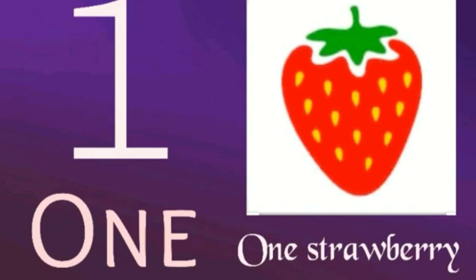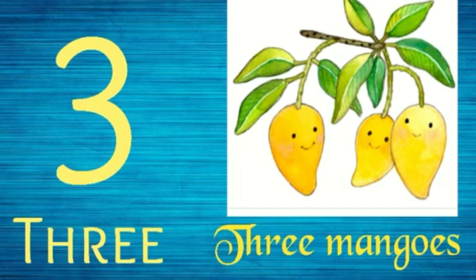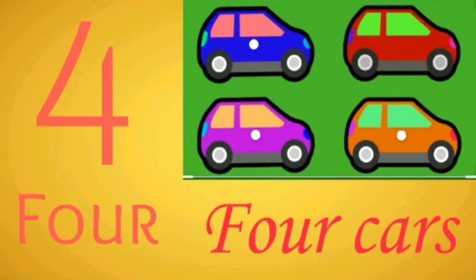1 — 1 strawberry. 2 — 2 apples: 1, 2. 3 — 3 mangoes: 1, 2, 3. 3 mangoes.